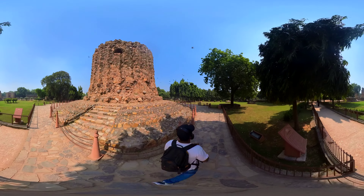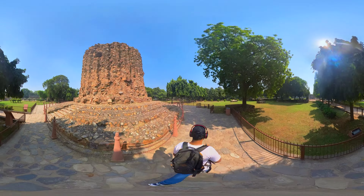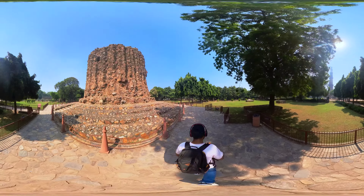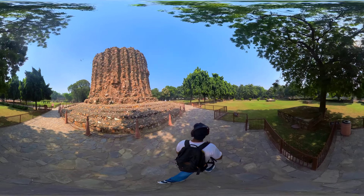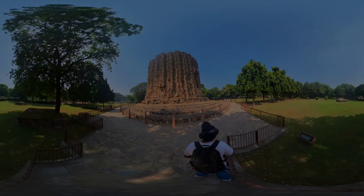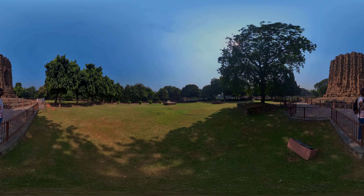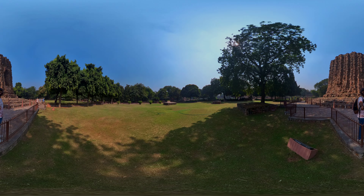However, the construction was never completed, and the Alai Minar remains in an unfinished state. Like the Qutb Minar, the Alai Minar was constructed as a victory tower to commemorate Alauddin Khilji's military victories. It was constructed using red sandstone, similar to Qutb Minar, and featured intricate carvings and inscriptions. The base of the tower, which still exists, is adorned with decorative panels.